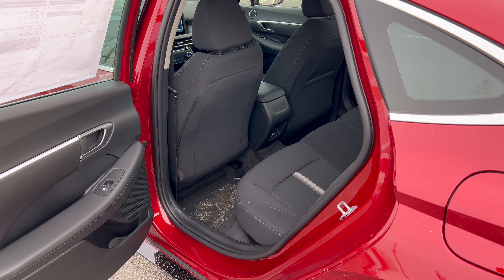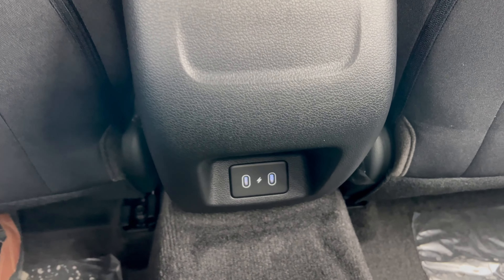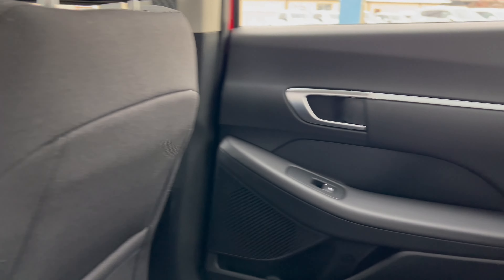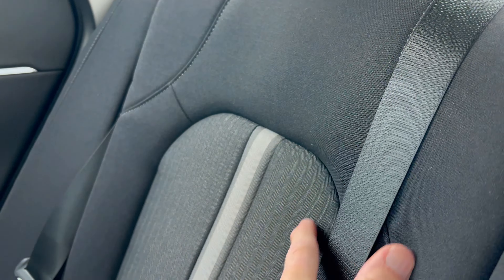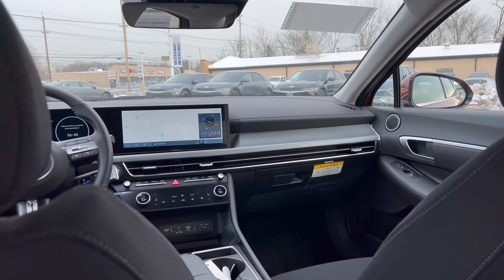Getting into the back seat with the driver seat set for my position — easy entry, no problem. At five-foot-eleven, there's plenty of room for head, shoulders, and knees. Cloth all the way down, no seat pocket behind the driver but one behind the front passenger. No heat or air vents, but two USB-C ports for connectivity. Back door panels match the front in materials and design, giving a clean futuristic look. Rear seats are comfortable with a center armrest, two cup holders, and plenty of room.